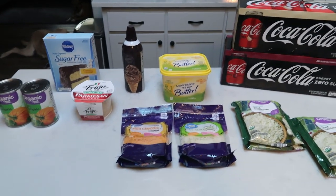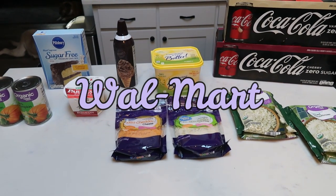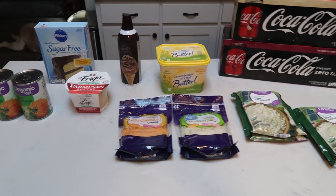So here is my grocery haul from Walmart. I just picked up a few things by pickup, and the majority of my groceries you'll see next from Fred Meyer or Kroger.